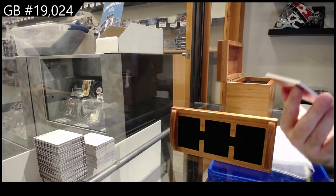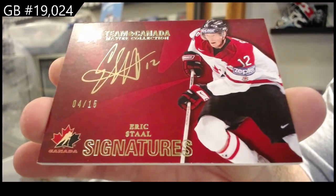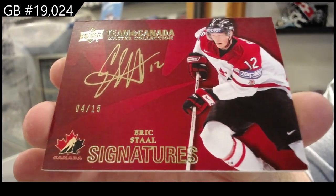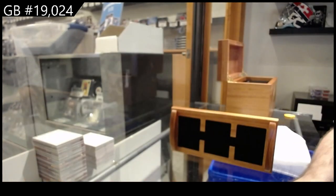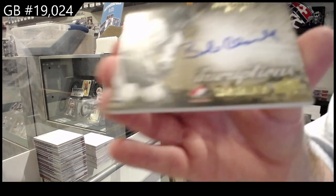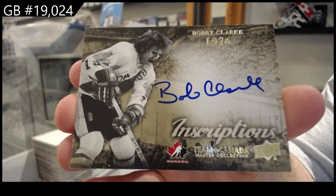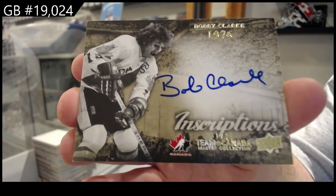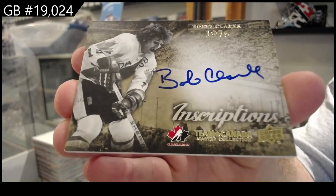Autograph numbered to 15 — Eric Stahl, 4 of 15. Inscriptions to 25, Bobby Clark, 1 of 25.